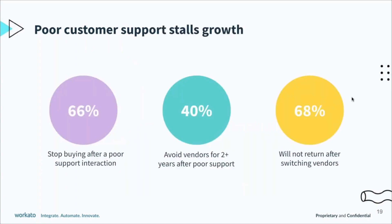As customers are going through this evaluation process, any issues they run into will hurt your chances of them purchasing the full version. For your apps, customer support is extremely important to ensuring your prospects have a good experience. Otherwise it may stall growth. Some stats we've seen: 66% of customers will stop buying a product after a poor interaction, and 40% of companies will avoid vendors for, on average, two years after poor support.